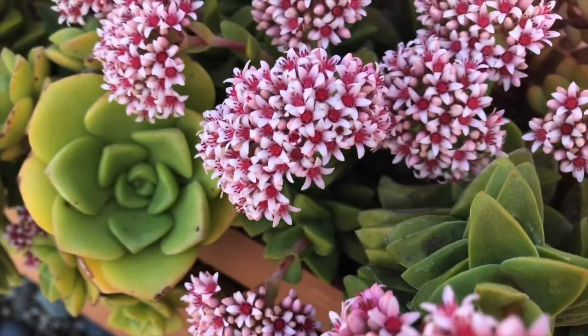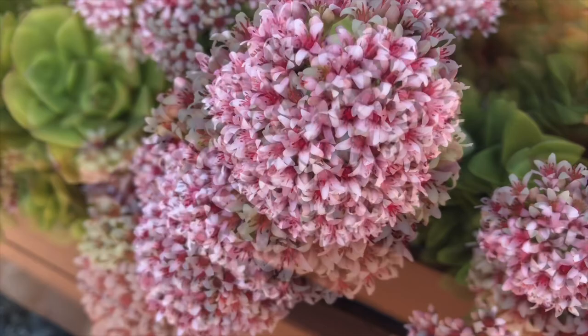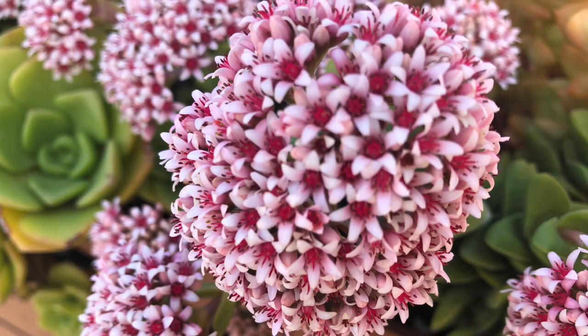Spring came early in our garden this year. Look at this Corsula Springtime with this gorgeous bouquet of star-like flowers. This plant has pale pink flowers but with red at the center, giving it an overall bright pink color. The scented flowers attract bees and butterflies.